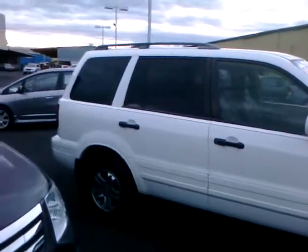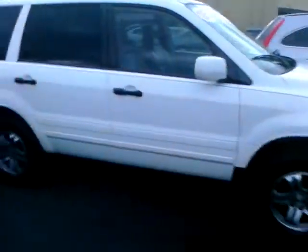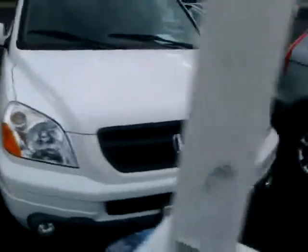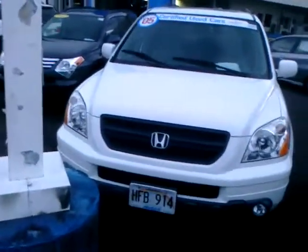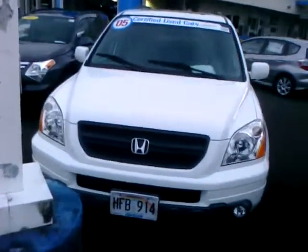Got this 2005 Honda Pilot — it's a Honda certified car with only 41,000 miles. It's four-wheel drive and it's an EX with leather seats. This one here is a really good buy, and again guys, low monthly payments for an eight-seater vehicle.